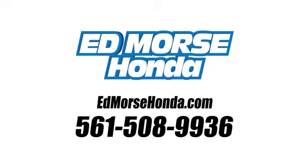Call us today at 561-508-9936. For value and for service, it's at Mars.